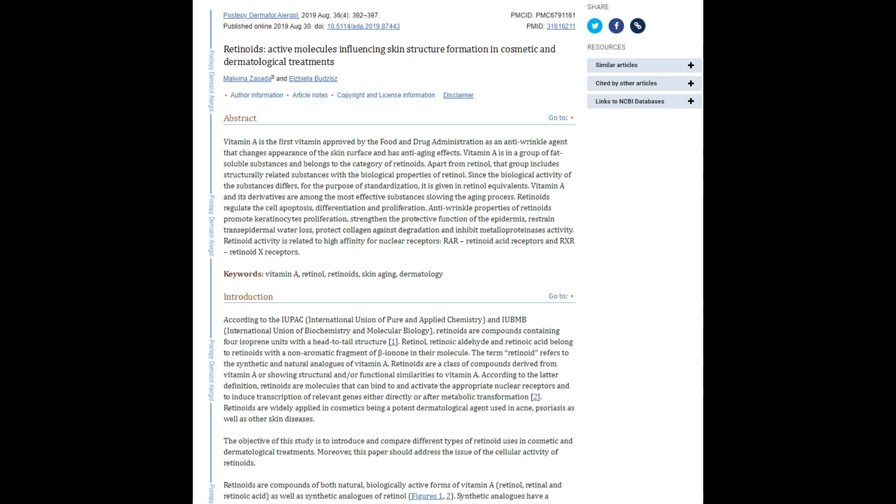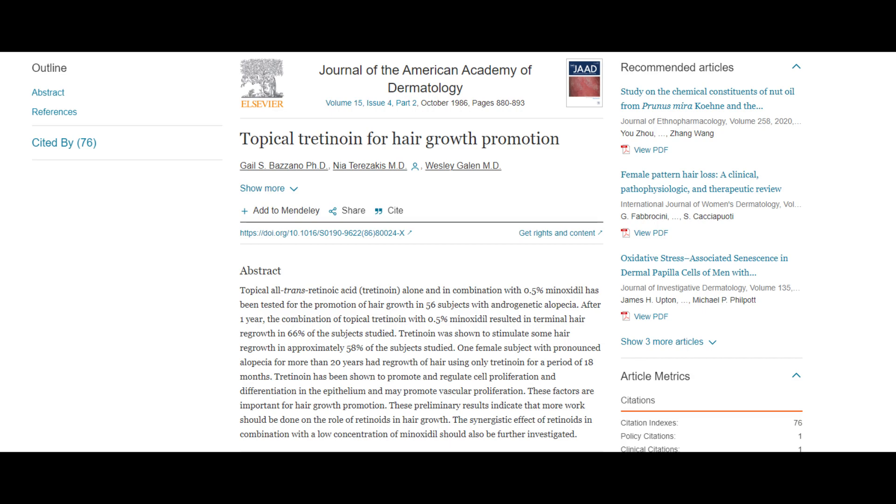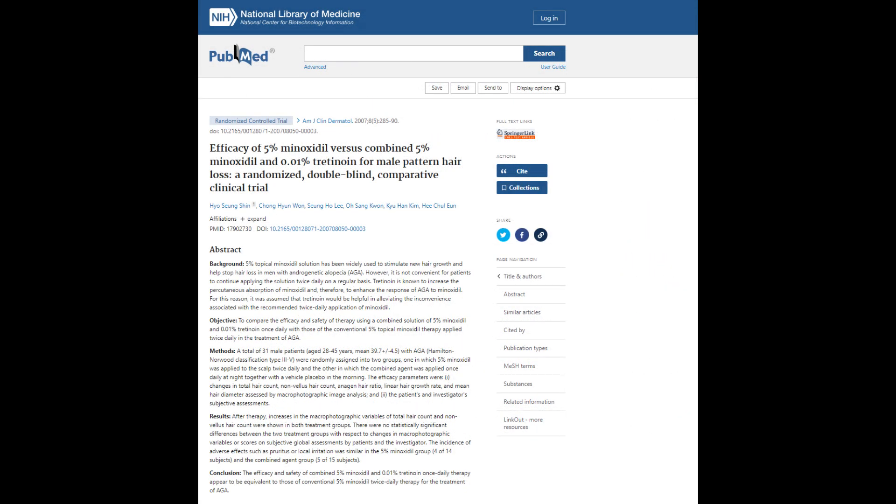Topical retinoids have been shown to increase sulfotransferase activity primarily due to the cell turnover rate they cause. Two studies involve using topical tretinoin and other retinoids in conjunction with minoxidil. The first is titled 'Topical Tretinoin for Hair Growth,' published in 1986 by G.S. Brazano et al. in the Journal of the American Academy of Dermatology, which included 56 subjects. The second, titled 'Efficacy of 5% Minoxidil Versus Combined 5% Minoxidil and 0.01% Tretinoin for Male Pattern Hair Loss — A Randomized Double-Blind Comparative Clinical Trial,' involved 31 male subjects aged 28 to 45.